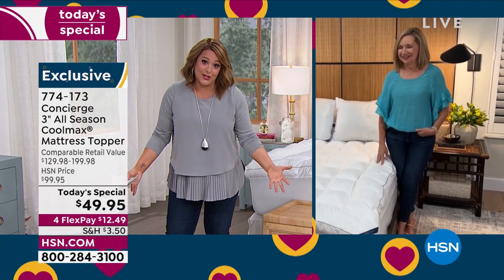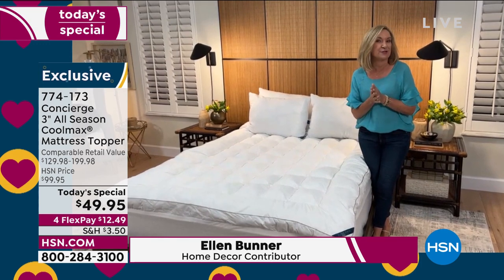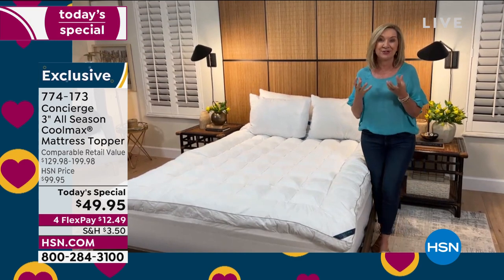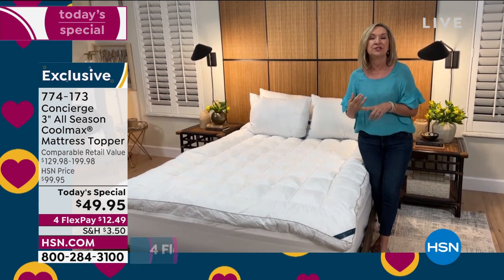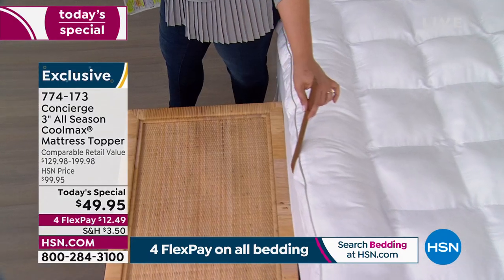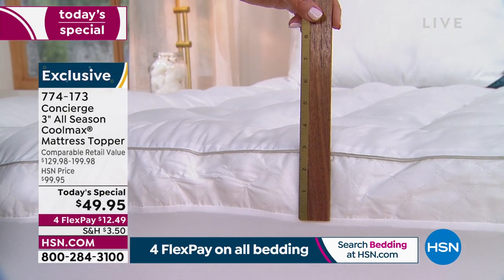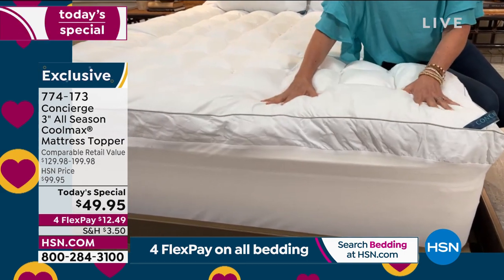Ellen: I've been at HSN over 20 years, and I remember when super loft changed the industry about 15 years ago — they asked, why does a mattress protector have to be so thin? Why can't it add comfort, loft, and protection while also being washable? This is our best super loft. Through the years, customers have made clear they want loft, so this has a three-inch gusset on the side — that side fabric improves breathability and profile.